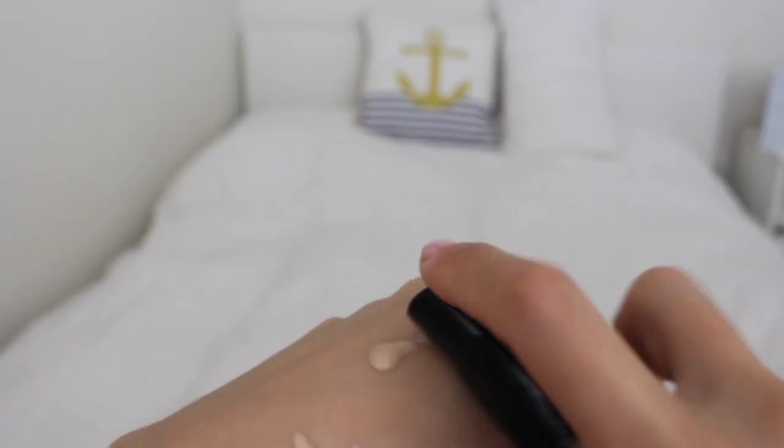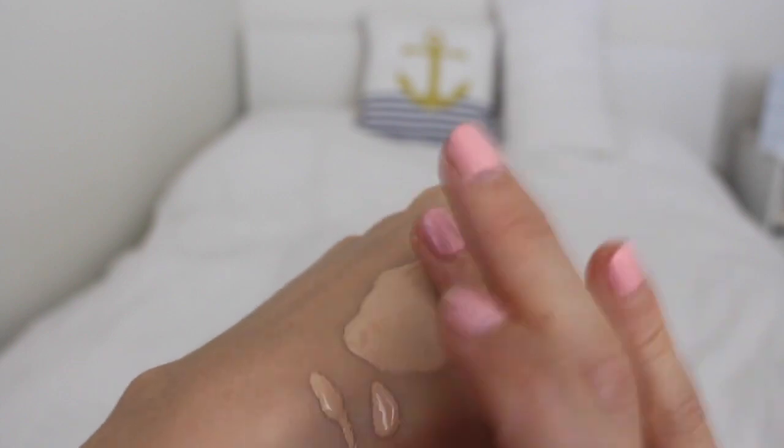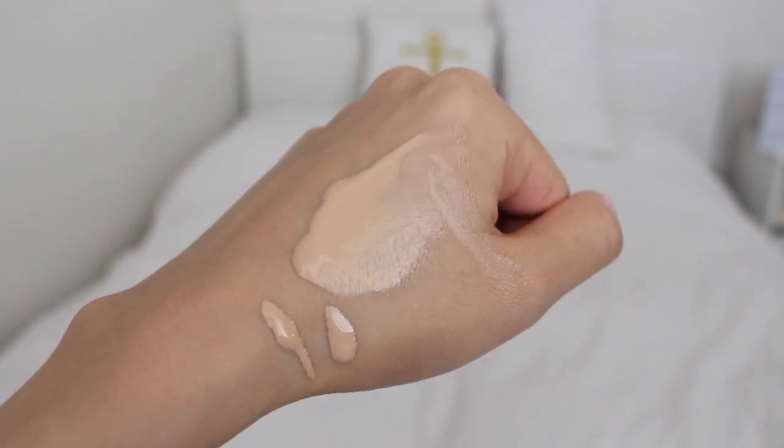I have very dry skin, so for me this foundation is very hydrating. I love the natural glow after I put it on my face. Even after the whole day when I come home, I still see a very nice glow without only shine.